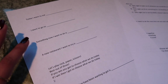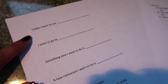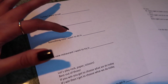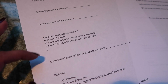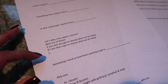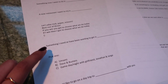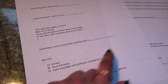It's printed out now. Here's what I have: 'Today I want to eat blank,' 'I want to go to blank,' 'Something new I want to do is blank,' 'A new restaurant I want to try is blank' — your significant other fills in the blank and that's what you do. Then there's a fun one: 'Let's play rock paper scissors, best out of three — if you win you choose what we do today, if I win I choose.' And 'Something I need or have been wanting to get is blank' — whatever they write, that's what you get them.